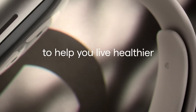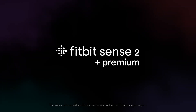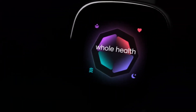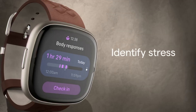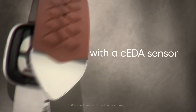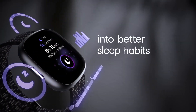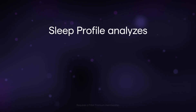This isn't Fitbit's first attempt at non-invasive blood pressure tracking. Over the years they've filed multiple patents exploring different techniques, but so far none have made it into a commercial product. One of their previous approaches, filed just a few months ago, involved pulse arrival time — a method that estimates blood pressure by measuring the speed of a pulse wave traveling through the body. While promising, it hasn't yet been implemented in a Fitbit device, and the company hasn't officially said anything yet.